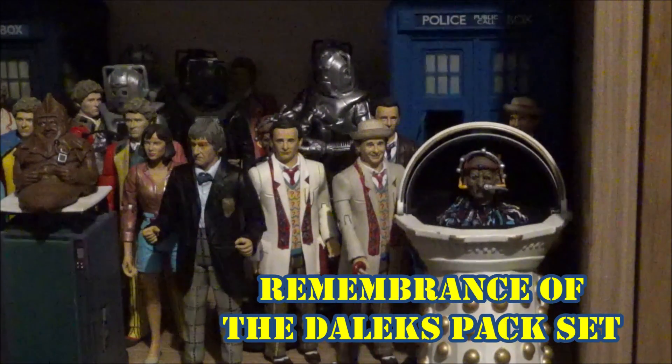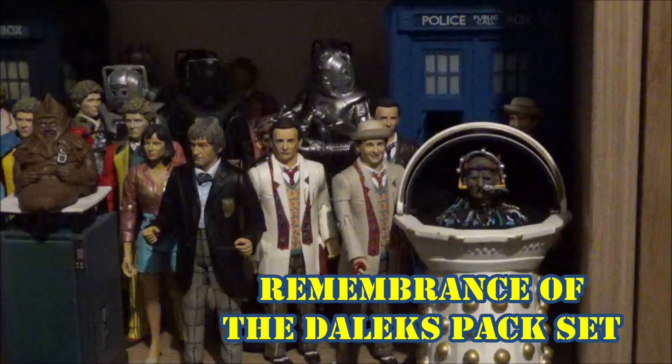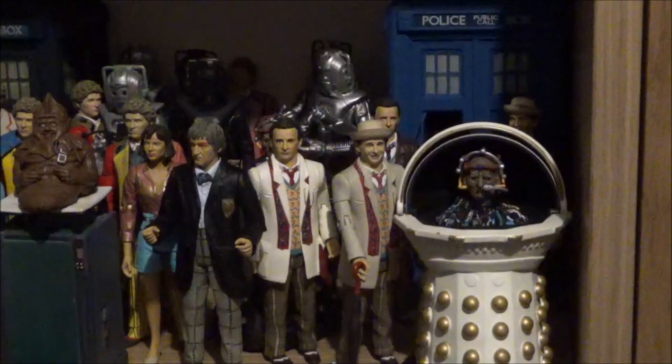For the Seventh Doctor, how about what we've always wanted: a straight re-release of the Imperial Dalek that originally came with the Seventh Doctor and Dalek set, plus the Emperor Davros — as you can see in front of me — and the Special Weapons Dalek. It would be the Remembrance of the Daleks pack that we've always wanted. That would simply make my year, so please, Al Dwar, hear our cries and make this happen.